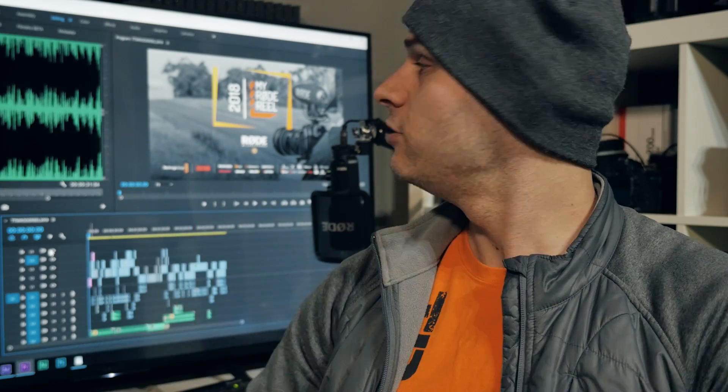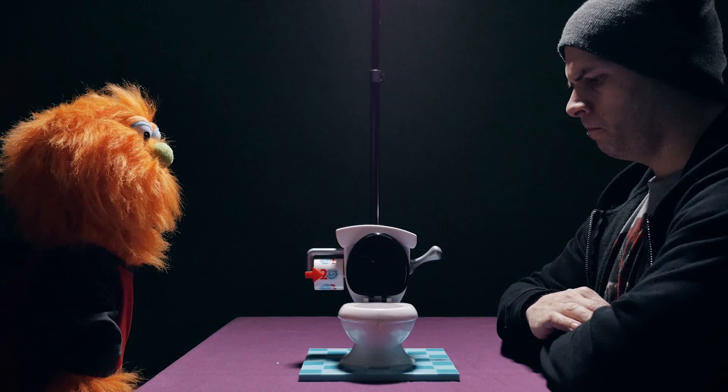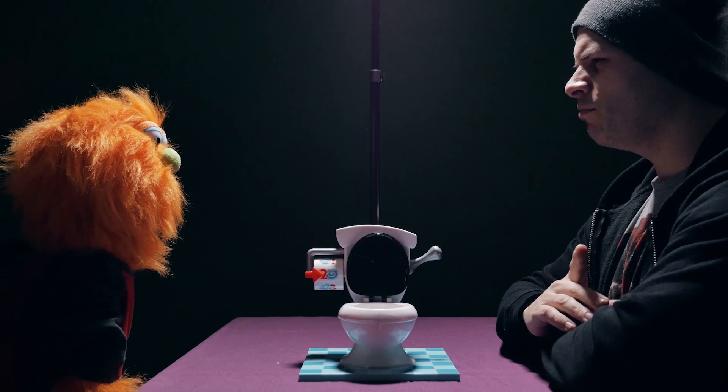Once all the filming's over, we go straight to the computer, drop it all into Premiere Pro and start stitching it all together. Especially those shots where Doug the puppet and myself are interacting, because they have to be synced up properly and then split screen and just masked down the middle.